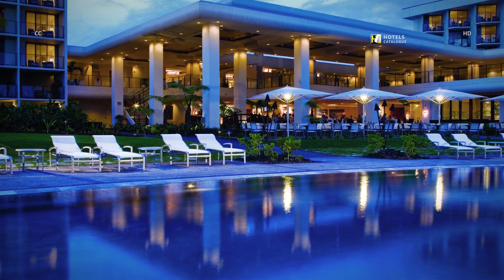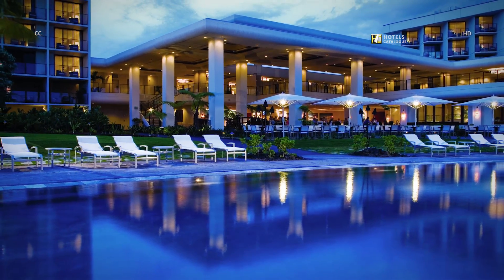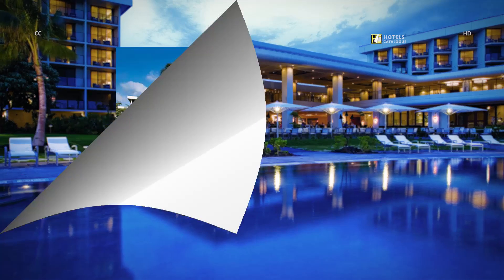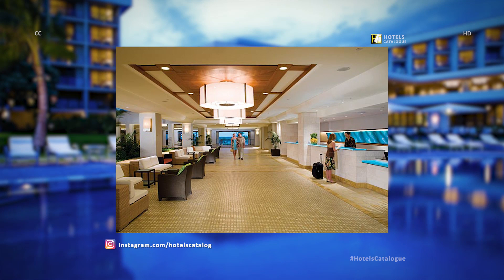Our newly renovated Waikoloa Beach Resort exudes modern elegance, while remaining true to the landscape's rich Hawaiian cultural heritage. Experience one of our Big Island Hawaii hotels featuring an open-air lobby, an indoor garden, and views of the Pacific Ocean.